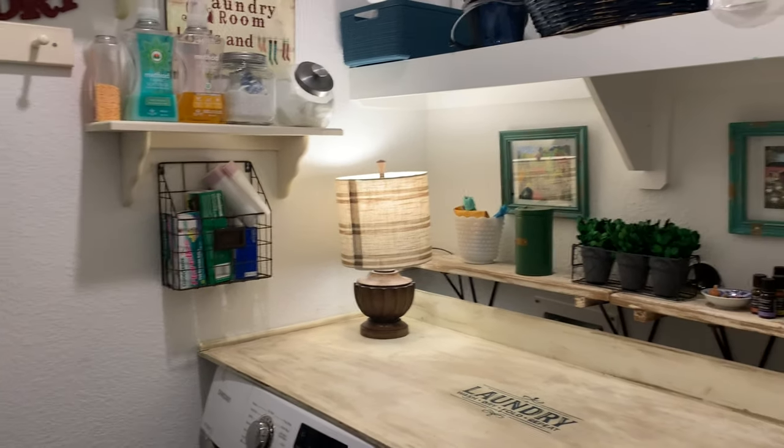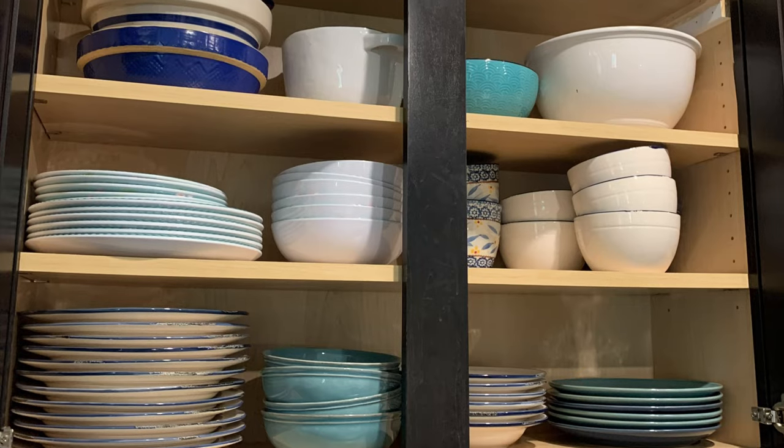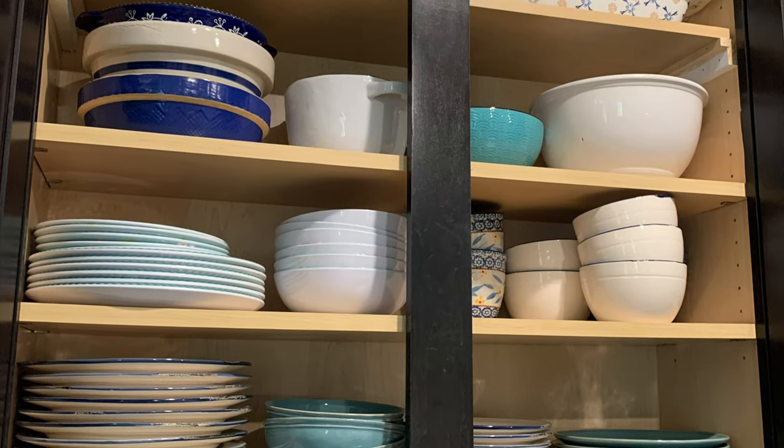Hey there! In today's video I'm going to show you three ways that I improved the storage in my home. I can't wait to show you.